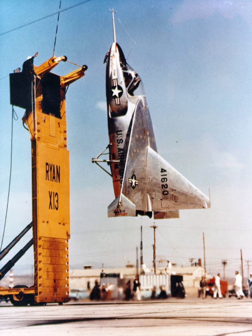The X-13 was designed to investigate vertical takeoff, horizontal flight transition, and return to vertical flight for landing. The first prototype was equipped with temporary tricycle landing gear and was flown conventionally on December 10, 1955 to test its aerodynamic characteristics. The VertiJet was then fitted with a temporary tail-sitting rig, and on May 28, 1956, it was flown from the ground in a vertical position to test its hovering qualities.